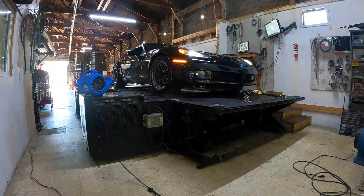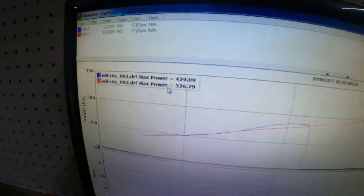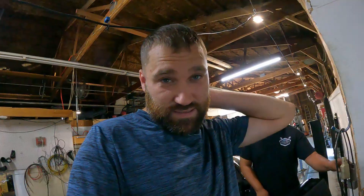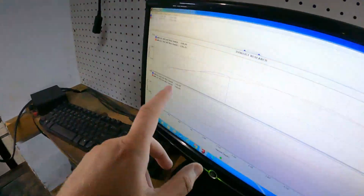Oh my god, oh my god! So 526 — that's honestly what I was thinking, 530. I kept telling people 530. Alright so yep, you guys just saw it — 526.